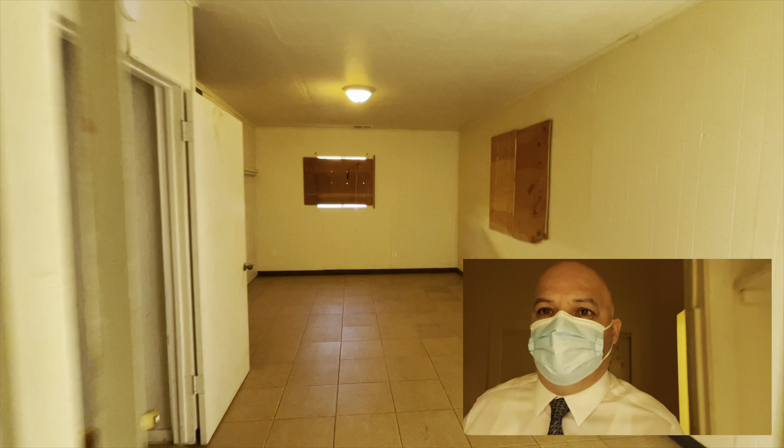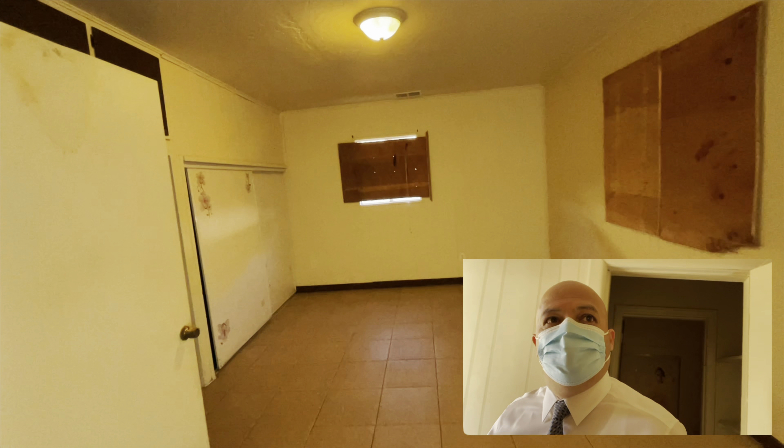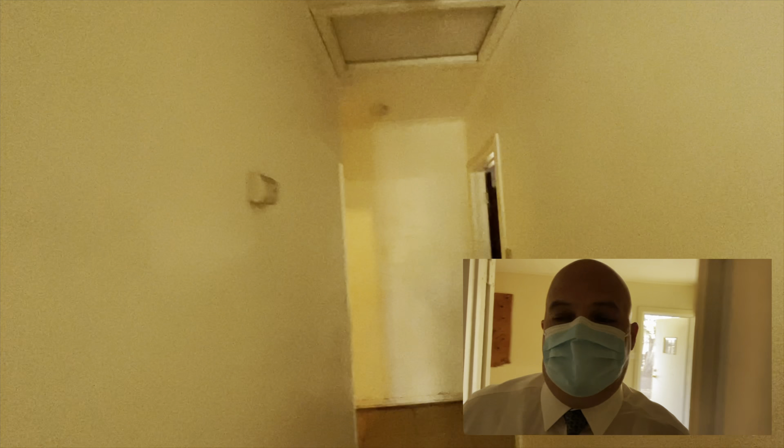This also leads to the bedrooms. You have one here, then you have your first bathroom here — this is a full bathroom — and then you have your next bedroom here. There's a little closet in between bedrooms, and then you have a third bedroom up here.